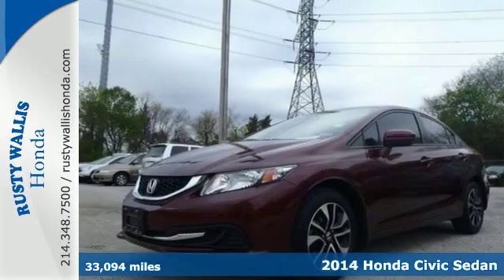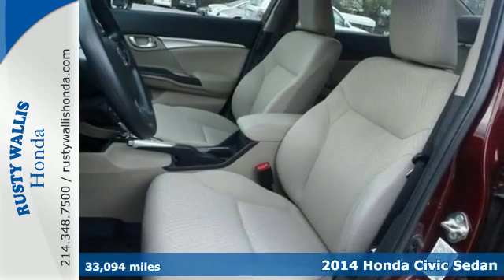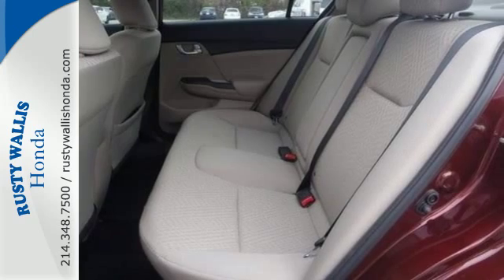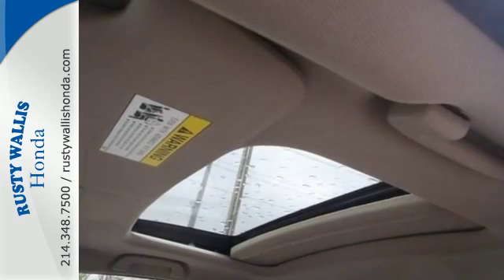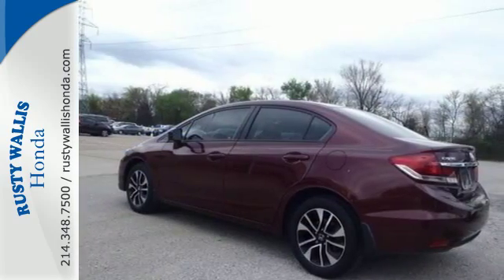It's a 2014 Honda Civic. This Honda is ahead of the curve. The remote keyless entry and steering wheel audio controls are just an appetizer for this stacked vehicle. You'll enjoy the impressive engine, working with the Econ button to provide you a powerful drive with high fuel economy.